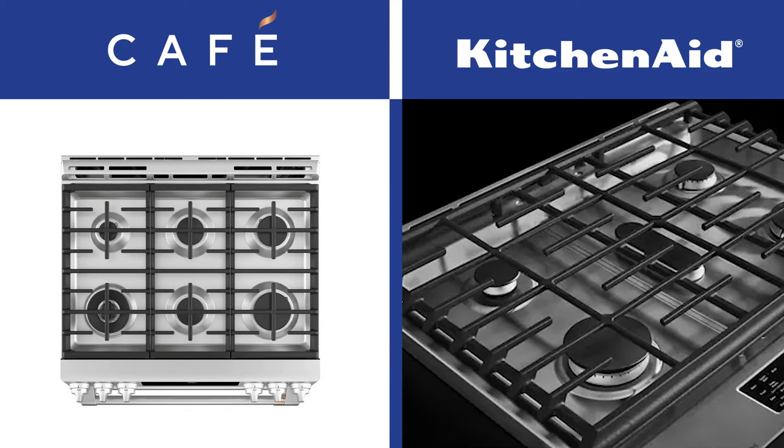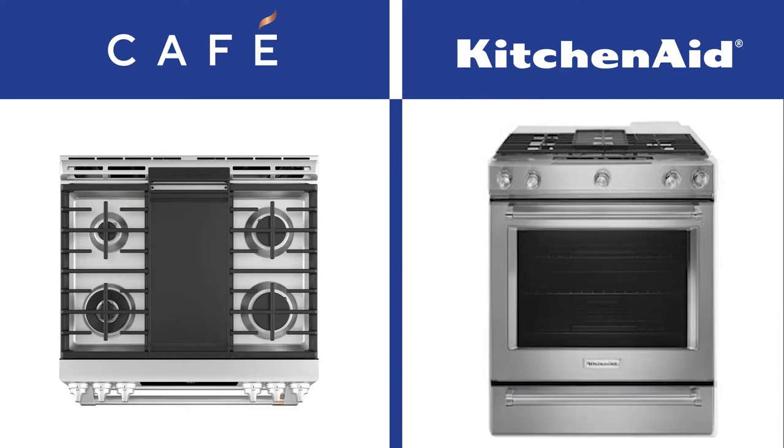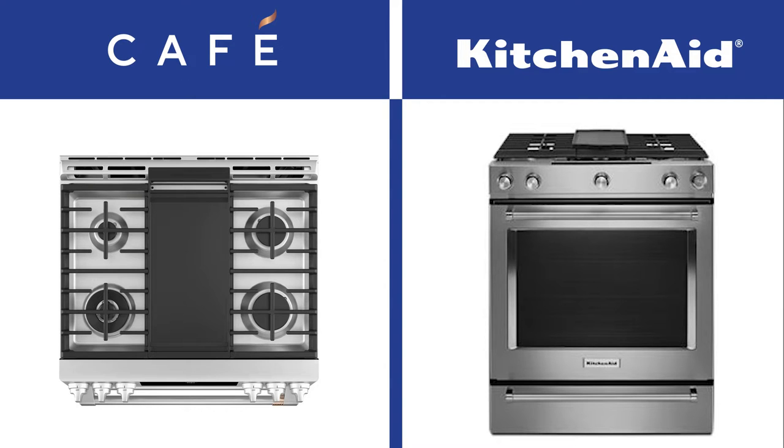KitchenAid is a traditional five burner 30-inch range, while Cafe is the only six burner 30-inch range available. You probably don't need six burners or maybe even five. The griddle is in the middle for Cafe while KitchenAid's is on the right — though KitchenAid's dual fuel has the griddle in the middle. KitchenAid's griddle is powered by a 9,200 BTU burner, while Cafe has two 9,500 BTU burners underneath their griddle for faster and more even cooking.